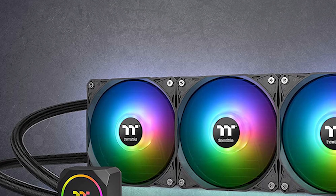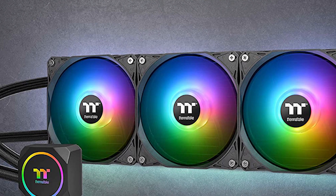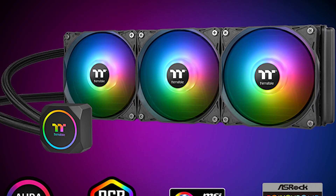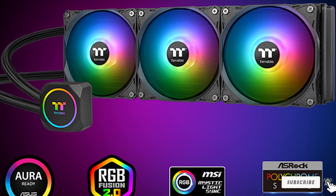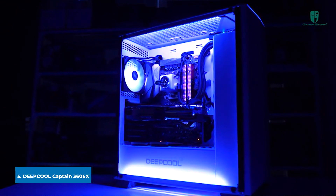Still, around $120 for a 360mm AIO with three RGB fans is a solid deal, especially for people who aren't planning on doing any serious overclocking, or who just want solid cooling and more RGB lighting at a moderate price.